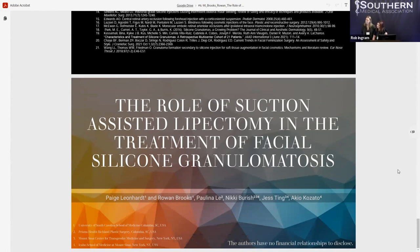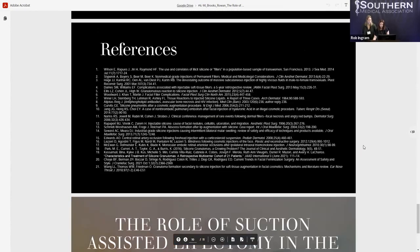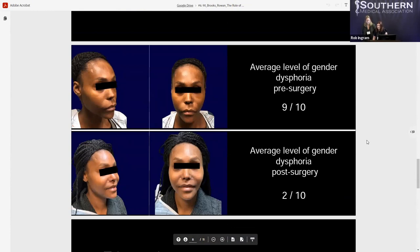Question from audience: Where did you puncture? Can you show on the model where you puncture to actually do the lipectomy? Response: That's an excellent question. Unfortunately, we weren't present for the surgeries themselves — they were performed between 2018 and 2020, prior to our start of medical school, at Mount Sinai. From reading the reports, some incisions were made at the hairline and some within the nasolabial fold and more hidden areas of the face. In this particular patient, if you look closely at the lower pictures, you can see an incision along the bottom of her nose, which was most likely where the cannula was inserted.